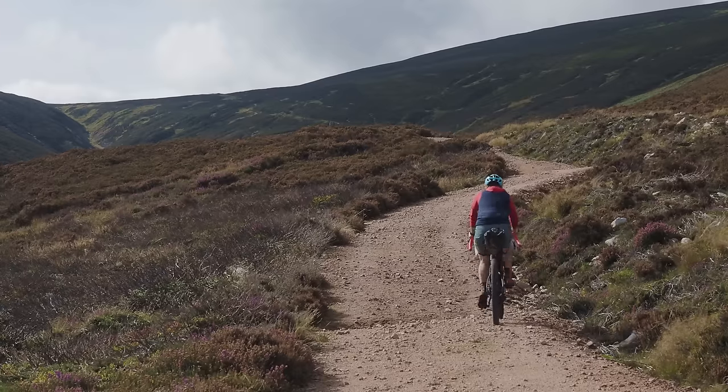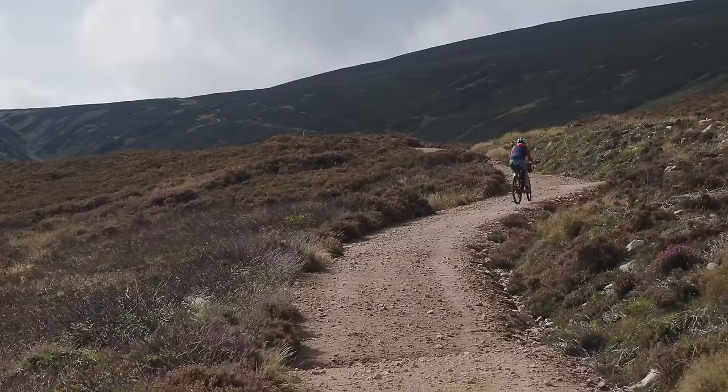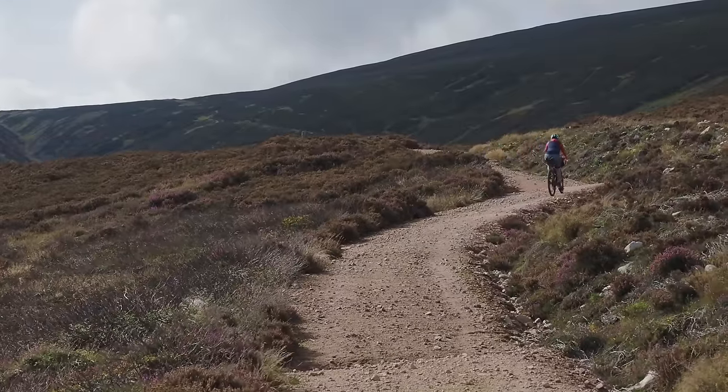This is probably the stinkiest climb on the whole route — the Fungal Road. It's a grindy old climb and we'll end up at about 600 metres, so you get a good facial from the wind.